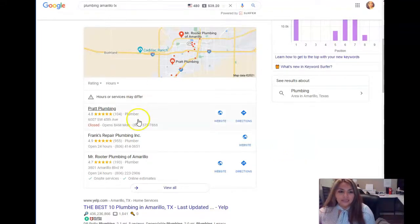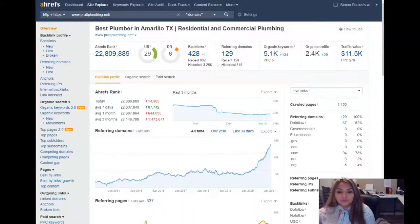The last thing is links. We did a review of their website and we use a paid system called Ahrefs that shows exactly how your website is performing.